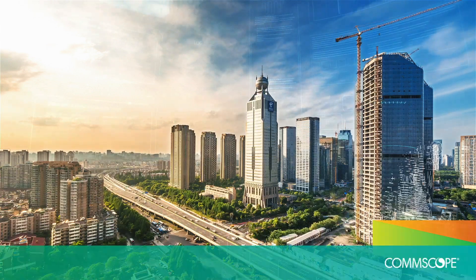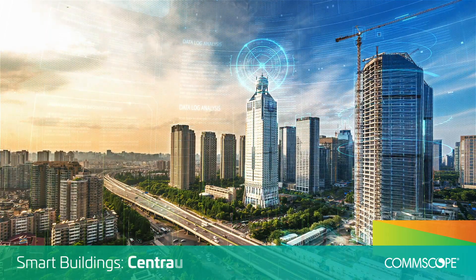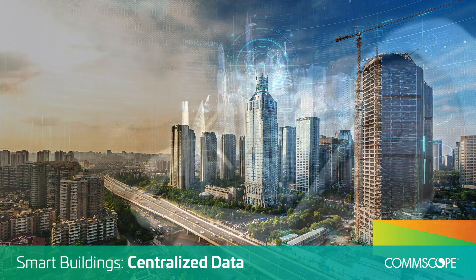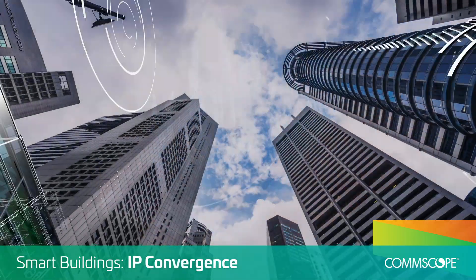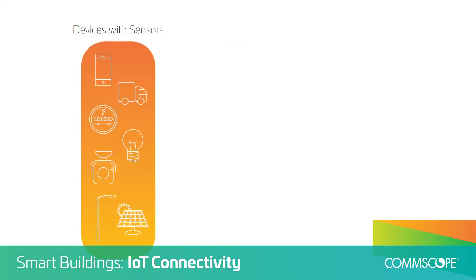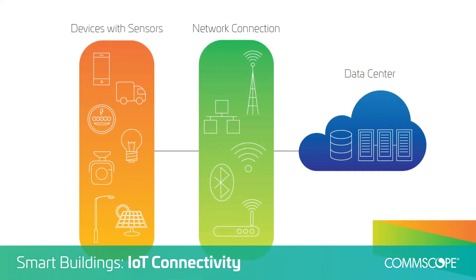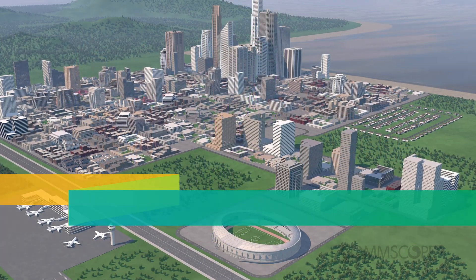In today's smart buildings, the network has become more important than ever. As data becomes centralized, the network is the link between users and data. An internet protocol convergence and the growth of the Internet of Things are adding more intelligent devices and systems to the network. With so much depending on it, a reliable building network is essential.